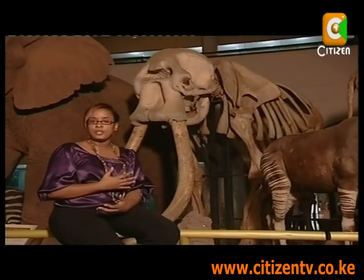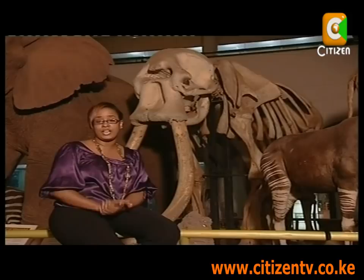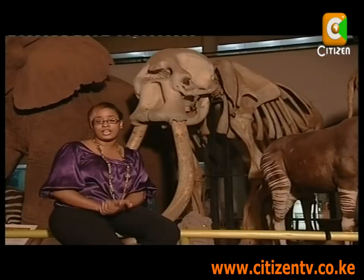I have always found this the most interesting piece in the whole gallery, simply because it's beautiful. I'd like to introduce you to Ahmed of Marsabit. This is the only elephant in Kenya who was granted state protection. When he died, Mzee Jomo Kenyatta said that he should be preserved for future generations — you and I.